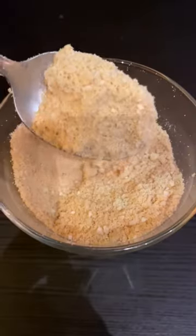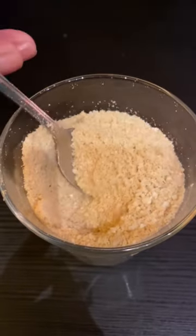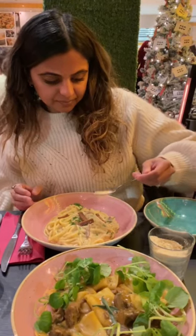This gnocchi had a really nice smoky flavour and they also make their own cashew parmesan, which is honestly amazing — you have to try it.